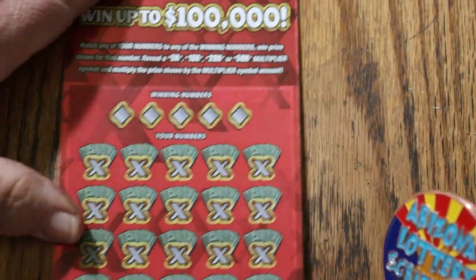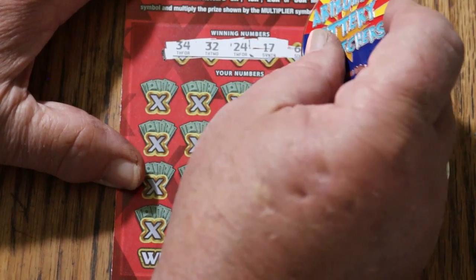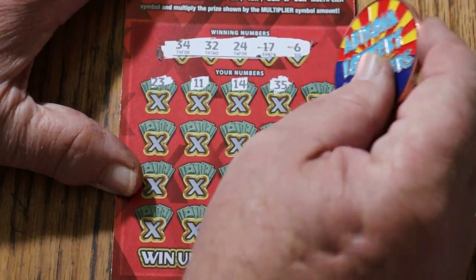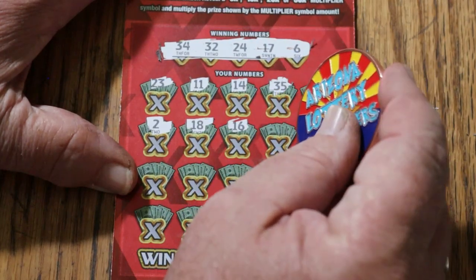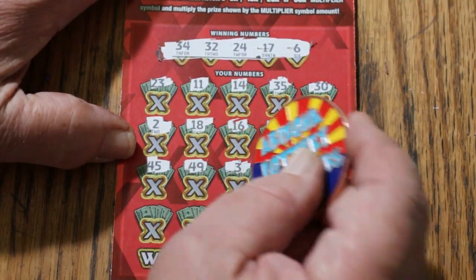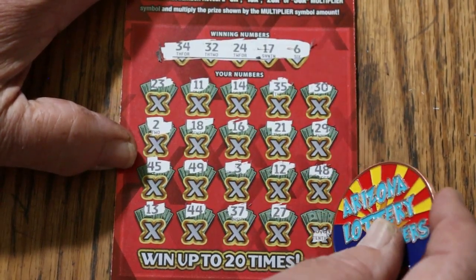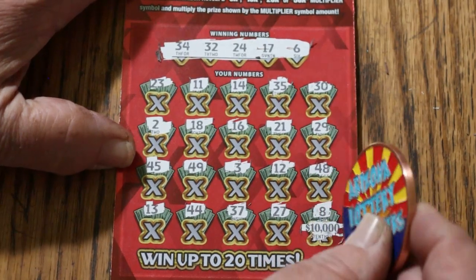Ticket number 12. Winning numbers: 34, 32, 24, 17, and 6. Numbers revealed: 23, 11, 14, 35, 30, 2, 18, 16, 21, 29, 45, 49, 3, 12, 48, 13, 44 club, 37, 27. In the corner on this one — ooh, the $10,000. Let's see if we can hit that. LV's 8, and no, we cannot.